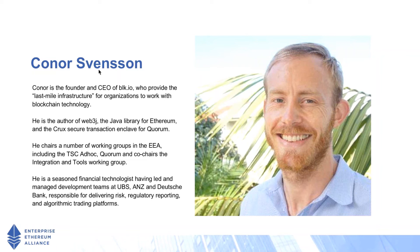I also chair a number of working groups within the EEA, including the TSC ad hoc, which is focused on creating standards for enterprise Ethereum, the Quorum working group, and I co-chair the integration and tools working group. Prior to getting involved in blockchain technology, I've been working in financial technology my entire career at a number of large institutions, and then also moved into the startup space.